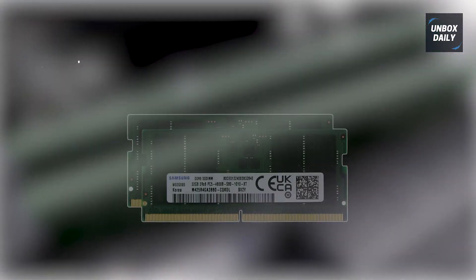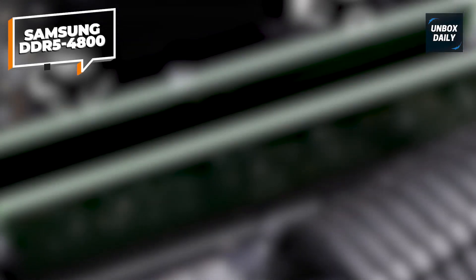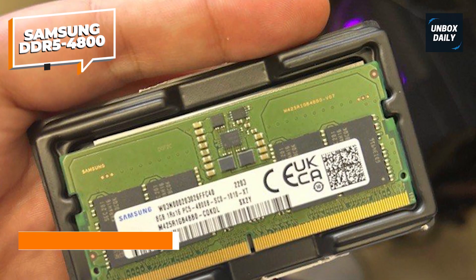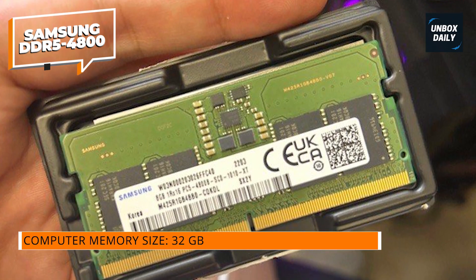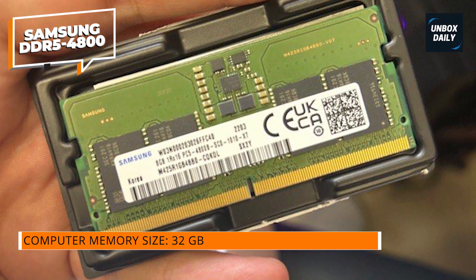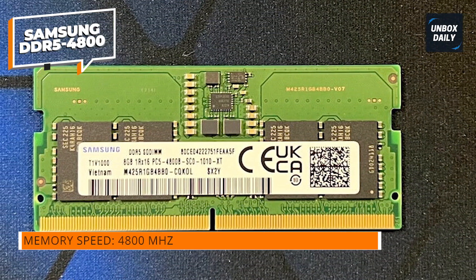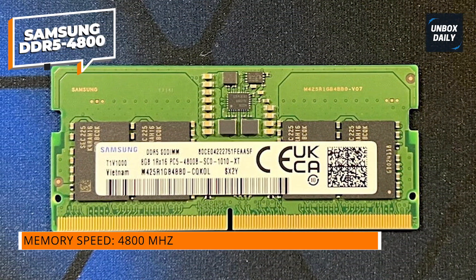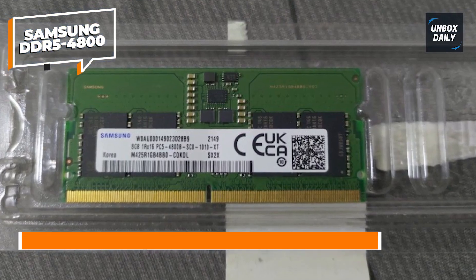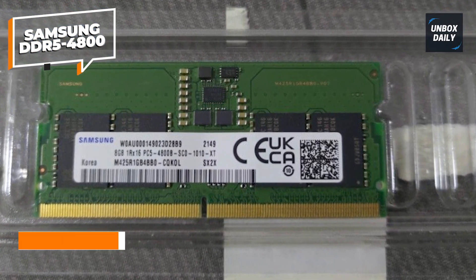Samsung DDR5 4800. The Samsung 64GB DDR5 4800MHz is a high-performance RAM memory module designed for laptop or notebook upgrades, manufactured by Adamanta, a reputable brand in memory solutions. This module significantly boosts your system's overall performance, featuring a total capacity of 64GB divided into two 32GB modules, providing ample space to handle demanding tasks and multitasking. With DDR5 technology, it offers faster data transfer rates of up to 4800MHz, enabling quicker access to applications and reducing lag.